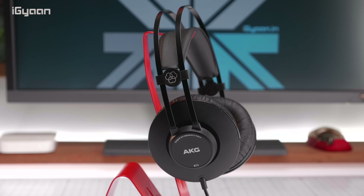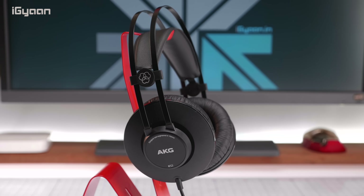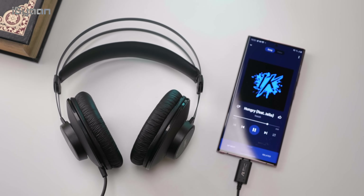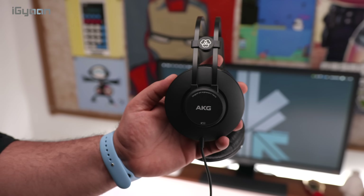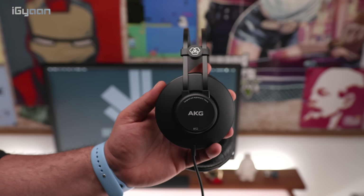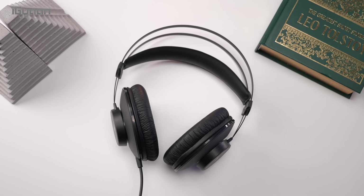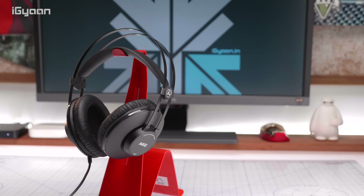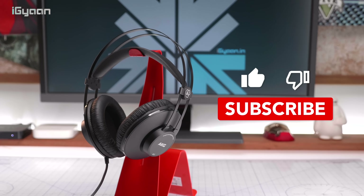The AKG K52 features 40 mm drivers tuned well by AKG, and can take a maximum input of 200 milliwatts — great if you're using an amplifier or DAC. They have a good soundstage right out of the box and work great with a smartphone too. Tweaking the equalizer and pushing the volume gives great clarity and great amounts of bass. With a maximum sensitivity of 110 dB, be careful when pushing the volume to the max. That completes our list of wired headphones under ₹2000.